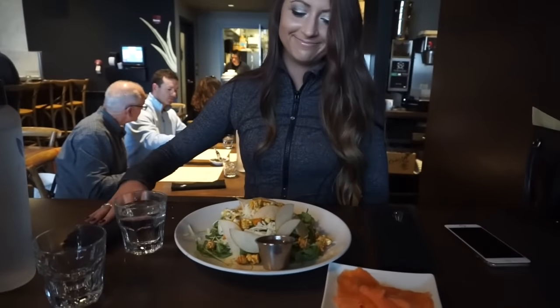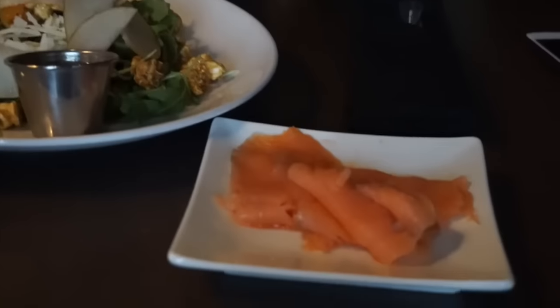This is my salad dressing on the side, that's Haley's salad, same thing with salmon on the side.